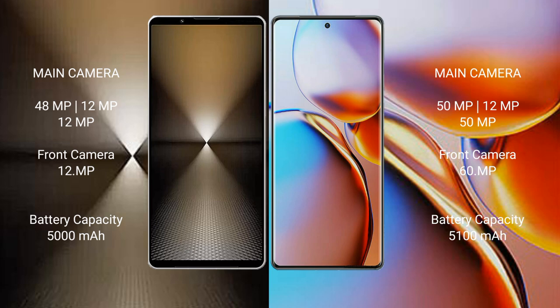The Sony Xperia 1 Mark 6 features a rear triple camera setup: 48MP plus 12MP plus 12MP, and a 12MP front camera. The Motorola Edge Plus also features a rear triple camera setup: 50MP plus 12MP plus 15MP, and a 16MP front camera.